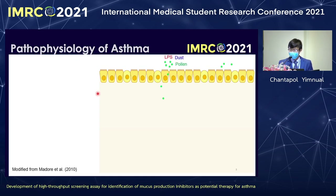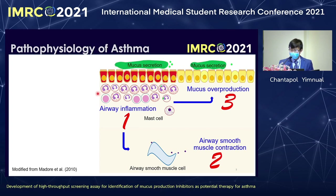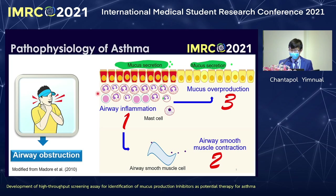Normally, asthma occurs when allergens enter the airway and recruit white blood cells to cause airway inflammation, smooth muscle contraction, and mucus production. These three processes lead to airway obstruction and impaired ability to breathe.